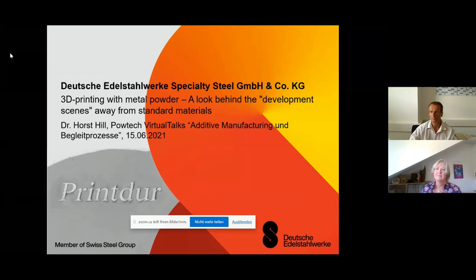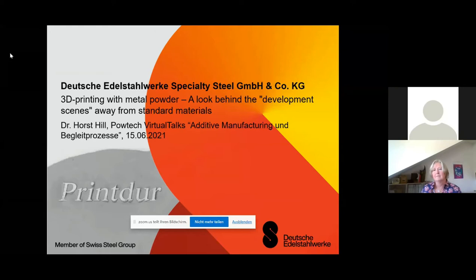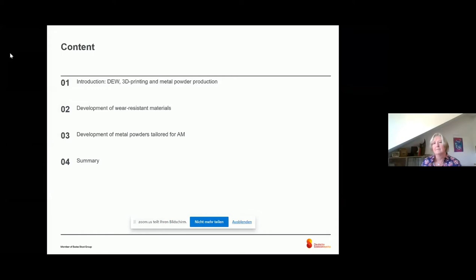Today I have the pleasure to talk about additive manufacturing, and especially giving a look behind the development away from standard materials. For my presentation, I will shortly introduce DEW, 3D printing, and the metal powder production. Then I will show you two topics: development of wear-resistant materials, and development of metal powders tailored for AM. And finally, I will shortly conclude my talk.